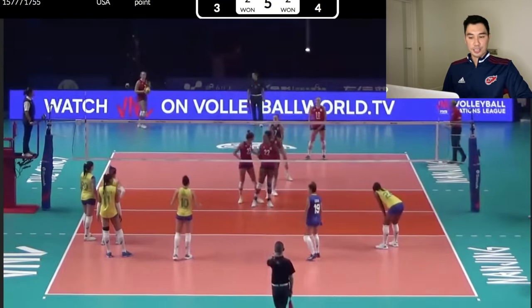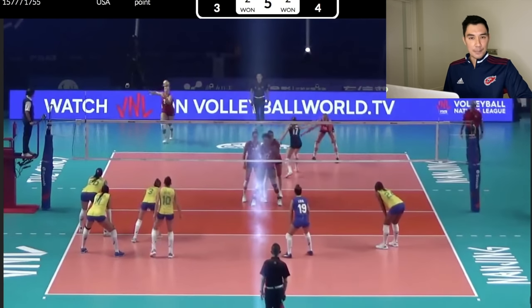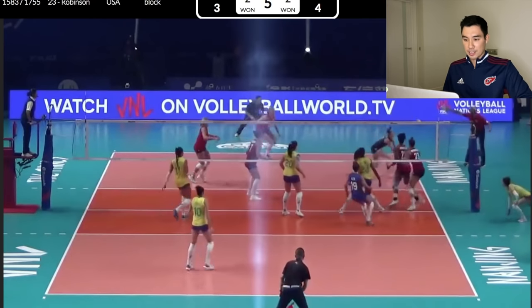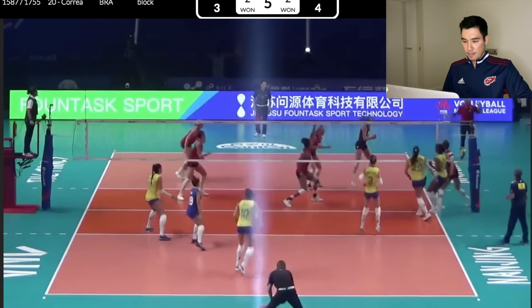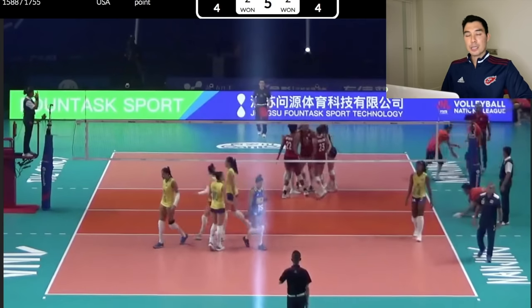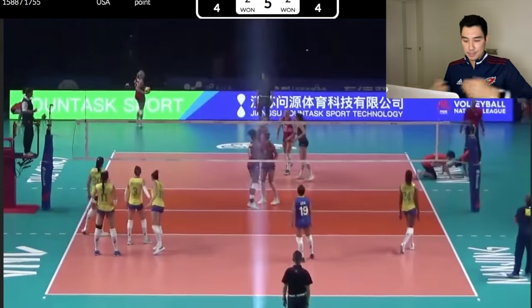Interesting substitution here for USA — they're bringing in another setter to serve for the opposite, but they didn't bring an opposite in for Lauren in the front row as the other setter. That's a tool — that's probably what she was trying on the previous hit, but the block was too well set up there.